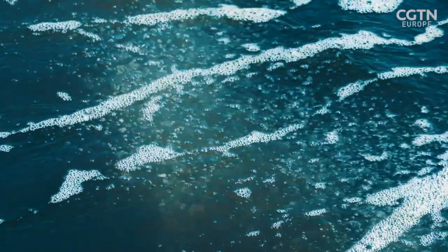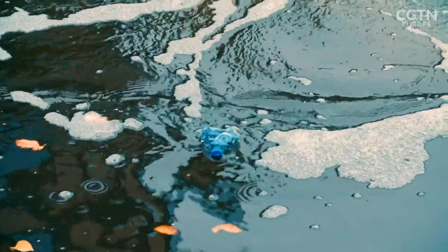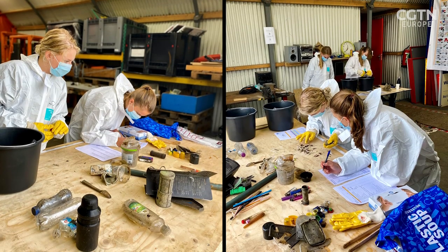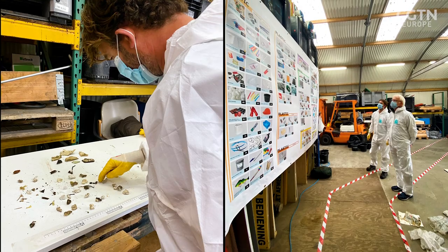The plastic that we're capturing is a wide range, a mix of different polymers basically, different chemical compositions, and the challenge is not in how do you recycle it, but how do you sort it.